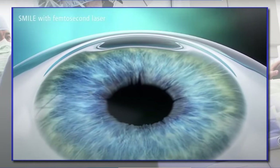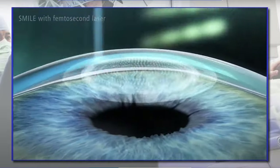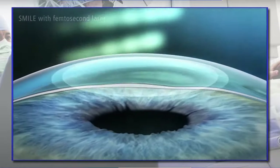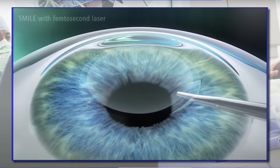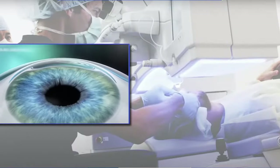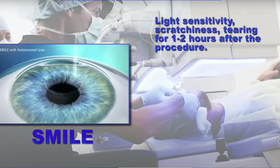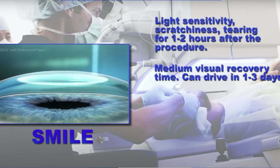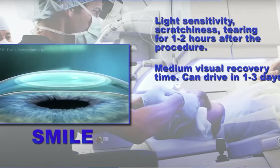The newer procedure is called SMILE and involves using a single laser to create a contact lens shaped piece of material within the cornea. A small tunnel incision is also created with the laser, and then that contact lens shaped piece of material is removed through that small tunnel incision. The procedure is quite rapid, lasting about 10 minutes. The discomfort and scratchiness of the eye lasts for only a few hours, and the eye can be light sensitive for a few days. The vision is excellent on post-operative day one, usually about 90 percent of the full correction, and the remaining 10 percent can take several days to settle in.